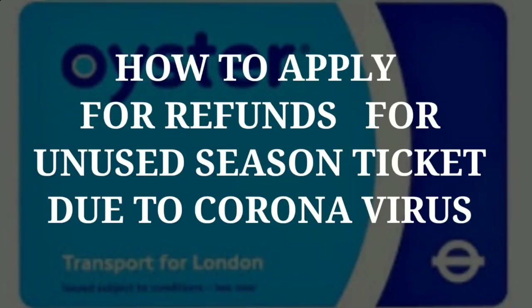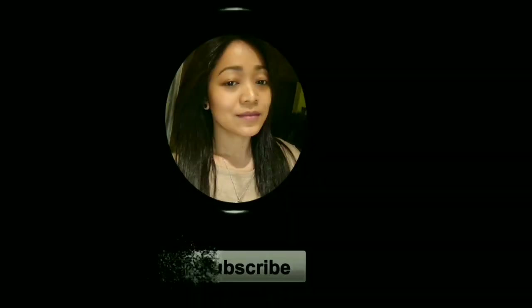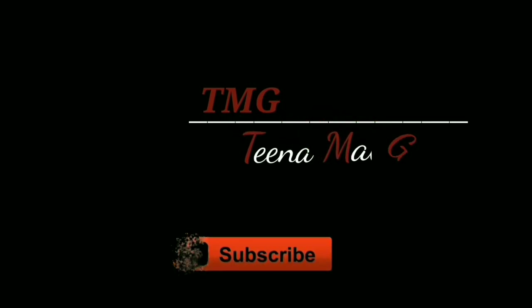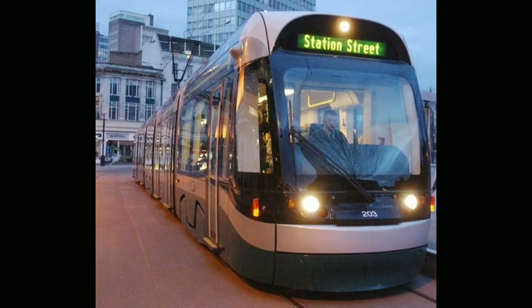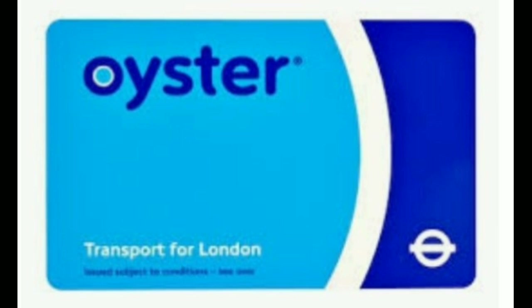This video is about how to apply for refunds for the unused season ticket due to the coronavirus. If you have a travel card, bus pass or tram pass on Oyster card and you haven't used it since the lockdown, you may be entitled to a refund.